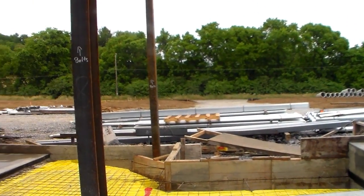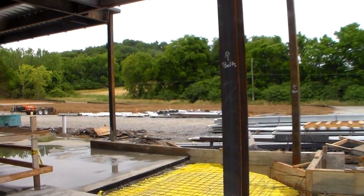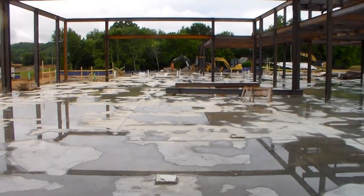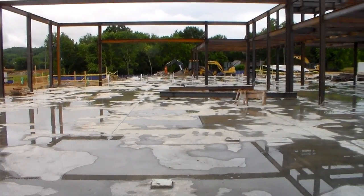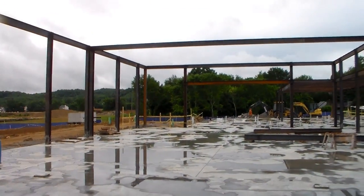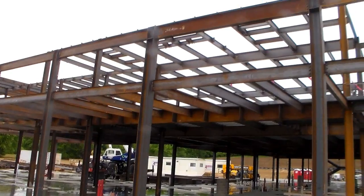That's where the sanctuary will go — the third element of construction. This is looking through the Fellowship Hall from standing up on the stage. You can see they've got the steel up, and you can see where the second floor will be.